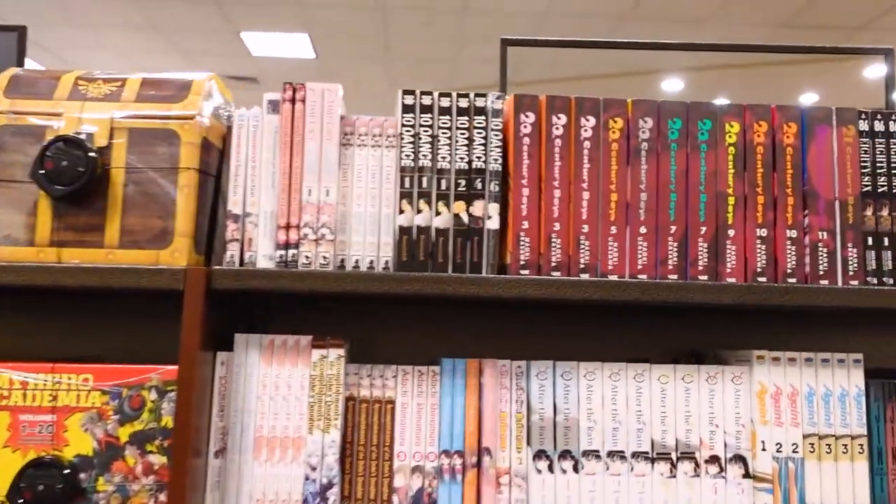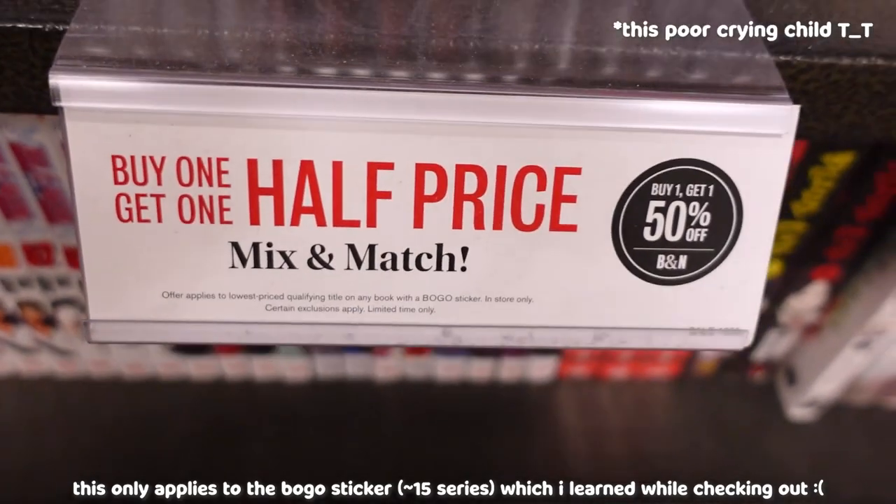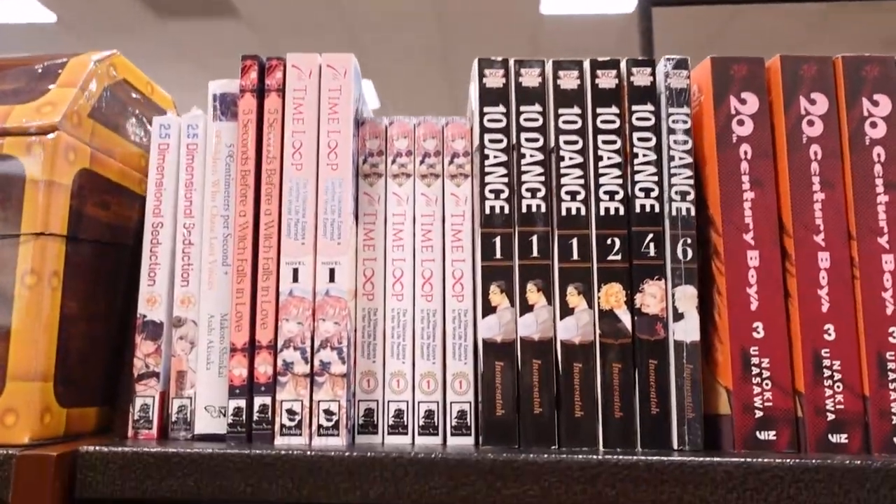Now let's take a look at the single volumes. And currently, there's a buy one, get one half price — mix and match. Let's buy some manga. Oh my god.